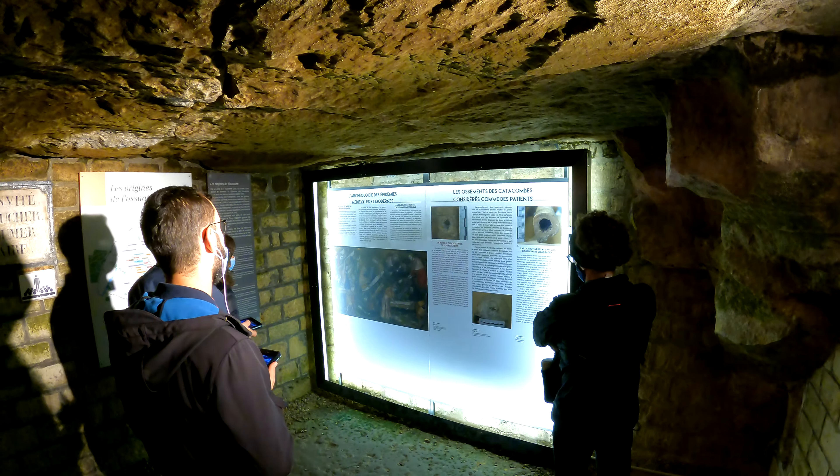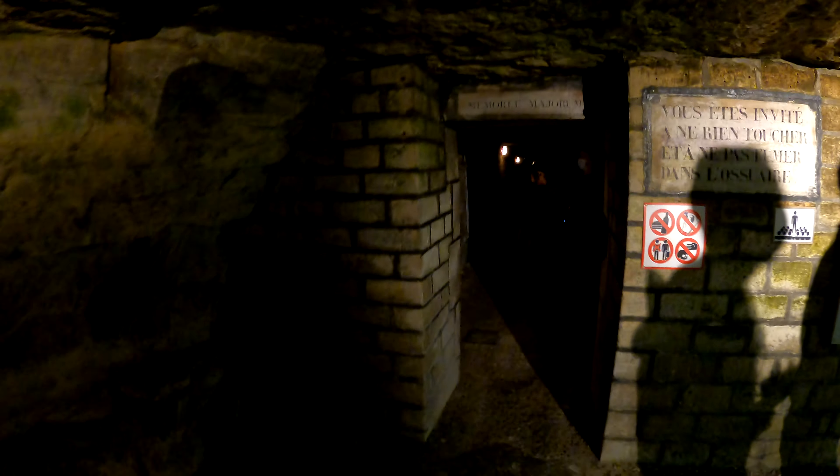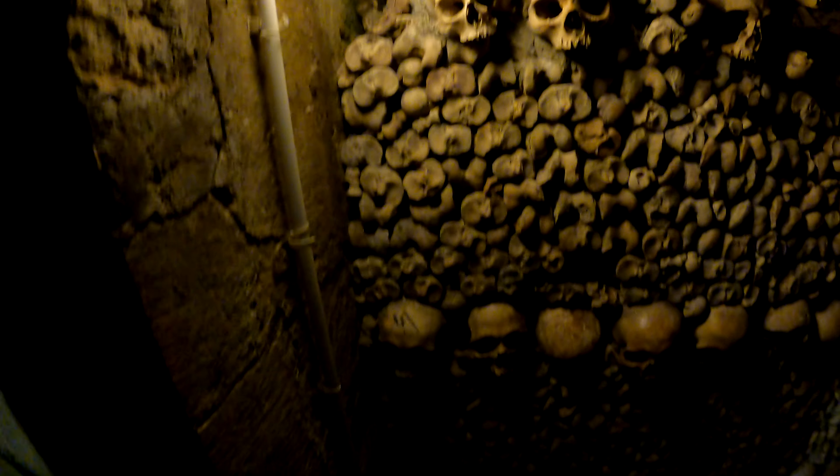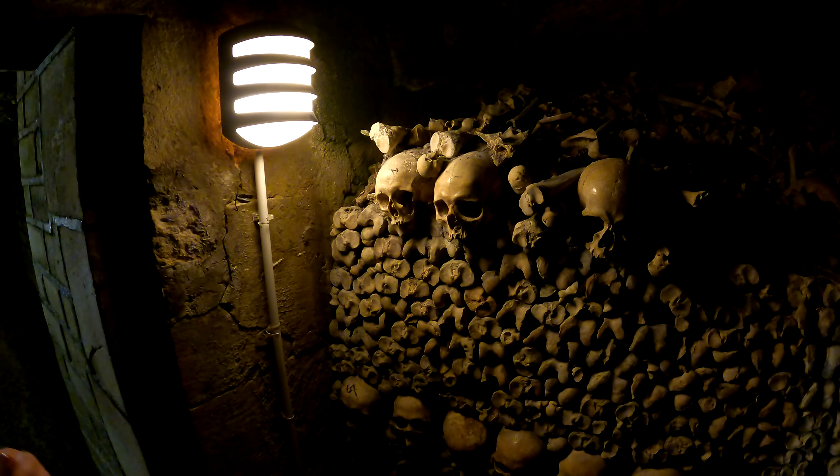It tells you about the different kinds of bones and how to tell the difference. Found some bones! He found the bones. There's a bone. Somebody doesn't know how famous he is now.